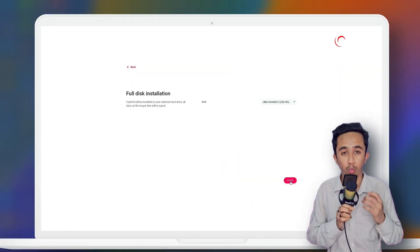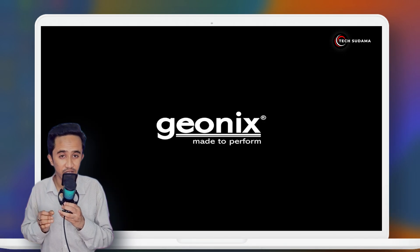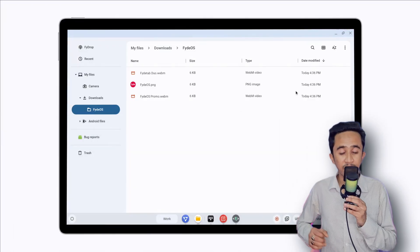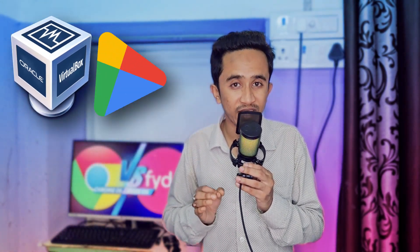Now let's highlight the key advantages of FydeOS. Installing FydeOS is a breeze compared to Chrome OS — it doesn't need third-party software for dual booting and can boot independently. You can easily access other drives on a PC, similar to Windows. Plus, you can install FydeOS on VirtualBox with full Play Store support, whereas Chrome OS's virtual machine version lacks Play Store access.